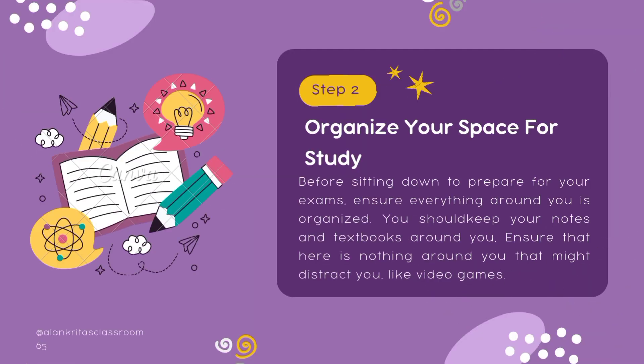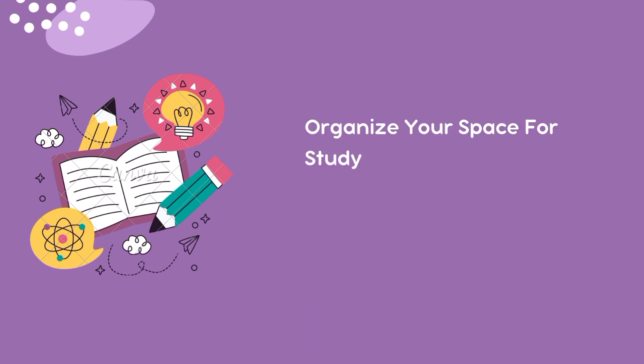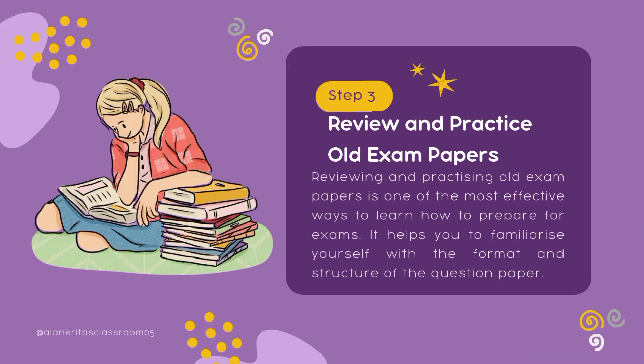Step number two: organize your space for study. Before sitting down to prepare for your exam, ensure everything around you is organized. Keep your notes and textbooks around you, and ensure that there is nothing around you that might distract you. Less distraction means more focus, and more focus means better preparation.